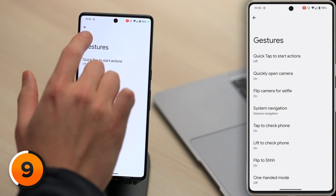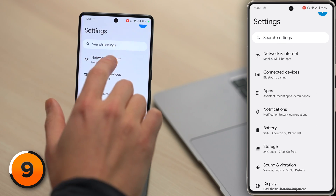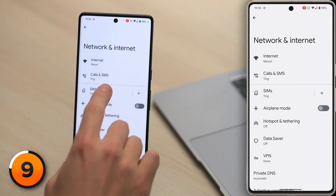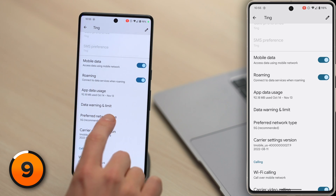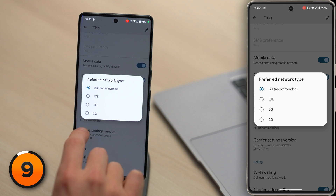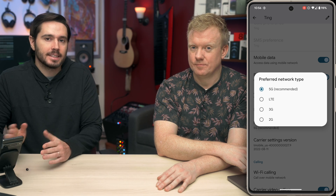Let's head back to the main page of Settings, scroll up, and tap on Network and Internet, then tap SIMs, and then tap Preferred Network Type. By default, 5G is the preferred network, but if you don't have reliable 5G where you live, you might want to switch this to LTE.